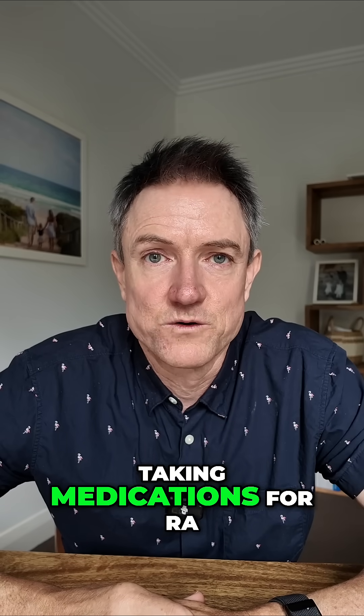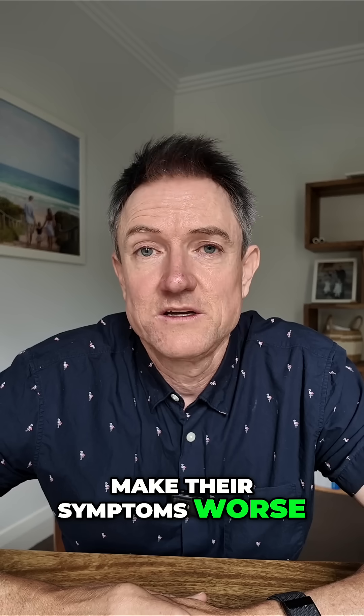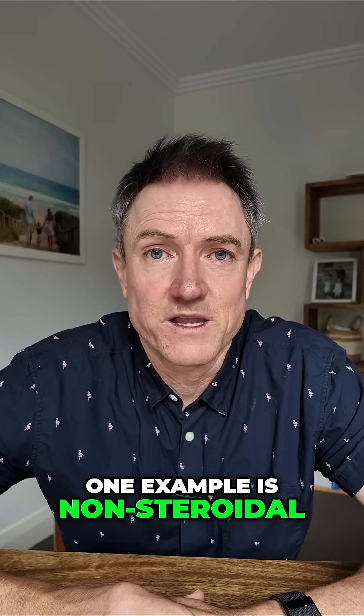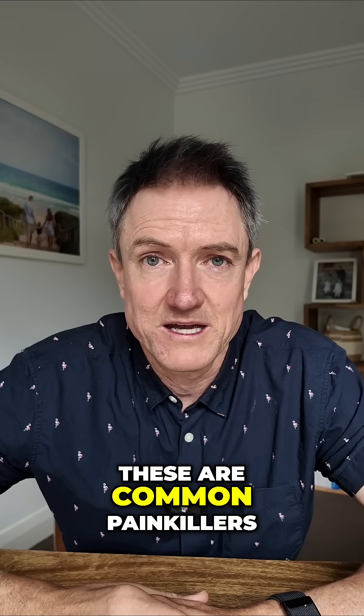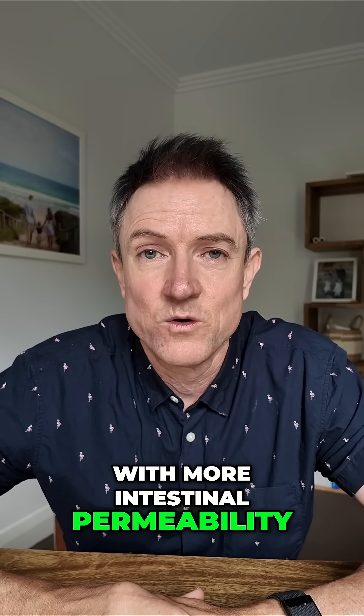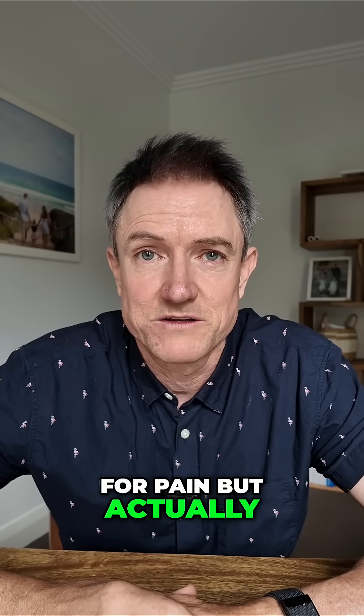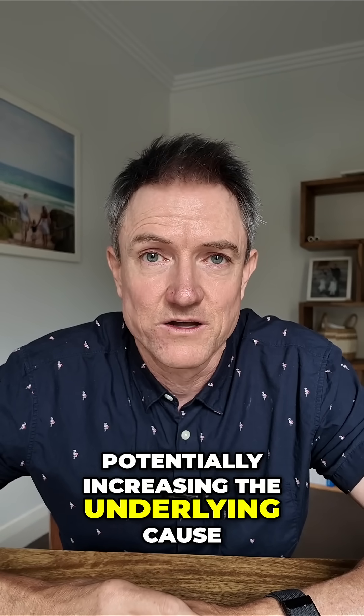So many people taking medications for RA management can actually make their symptoms worse. One example is non-steroidal anti-inflammatory drugs — these are common painkillers commonly associated with more intestinal permeability, or leaky gut. So they're taking them for pain, but potentially increasing the underlying cause.